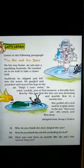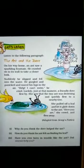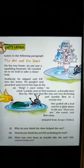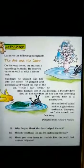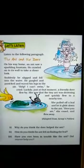The ant and the dove. On his way home, an ant saw a sparkling fountain. He crawled onto its wall to take a closer look.